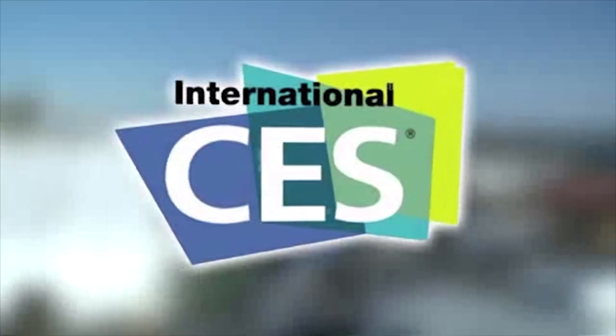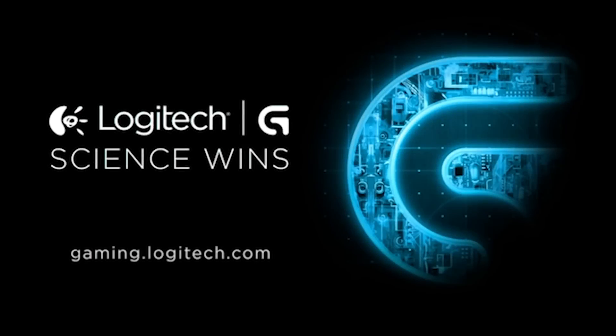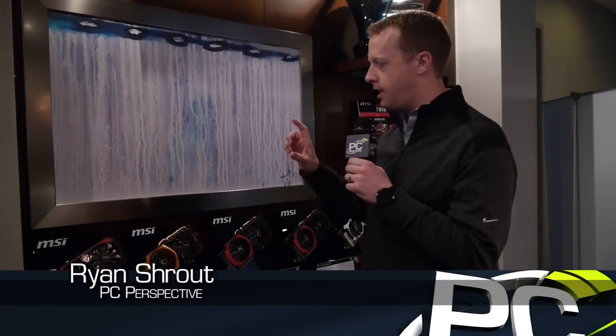PC Perspective's coverage of CES 2015 is brought to you by Logitech. See the latest gaming peripherals at gaming.logitech.com. Hey guys, Ryan Stroud here for PC Perspective. We're visiting MSI at CES 2015, and we're going to look through their graphics card section here.